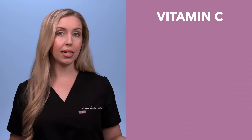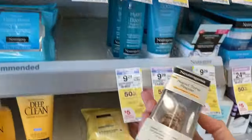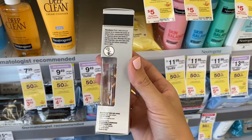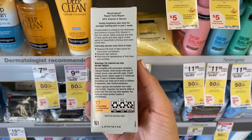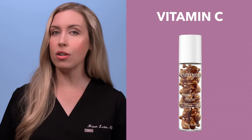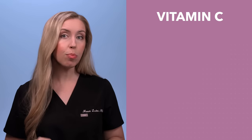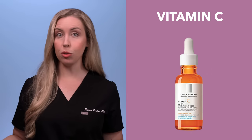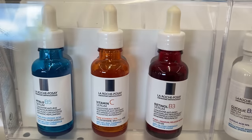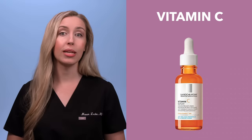Another great option is the Neutrogena Serum Capsules, which are even stronger at 20% vitamin C. If you do not have sensitive skin, this is a great option — the individual capsule packaging preserves effectiveness. It can sting a bit, so I do not recommend it for really sensitive or rosacea-prone skin types. Lastly, if you have acne-prone skin, I like the La Roche-Posay 10% option because it also has salicylic acid in it. It does have a fragrance in it, which doesn't bother most people, but it's good to know.